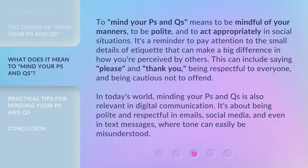In today's world, minding your P's and Q's is also relevant in digital communication. It's about being polite and respectful in emails, social media, and even in text messages, where tone can easily be misunderstood.